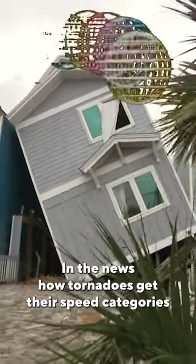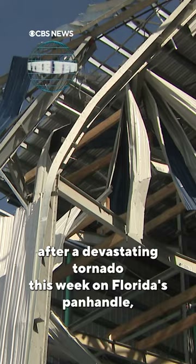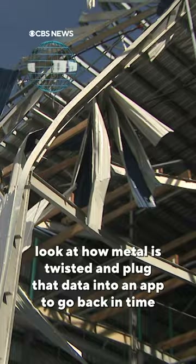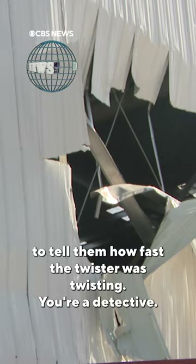In the news: how tornadoes get their speed categories. After a devastating tornado this week on Florida's Panhandle, surveyors from the National Weather Service look at how metal is twisted and plug that data into an app to go back in time and tell them how fast the twister was twisting.